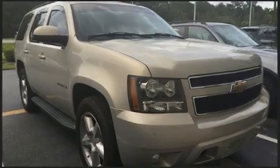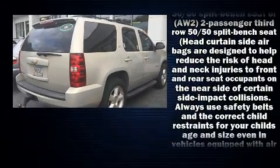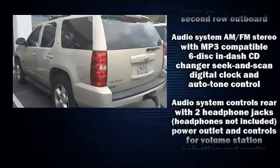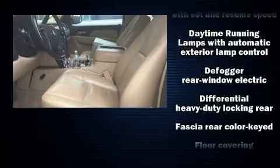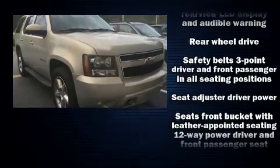remote keyless entry, and a split folding rear seat. Audio features include a CD player with MP3 capability and eight speakers, enhancing the audio experience throughout the interior. Chevrolet ensures the safety and security of its passengers with equipment such